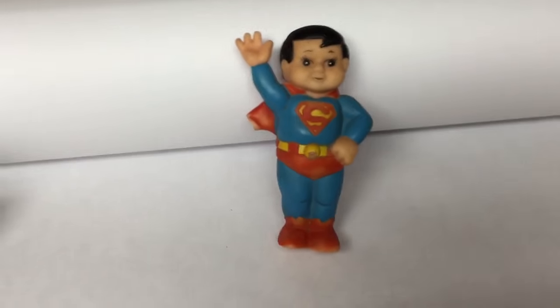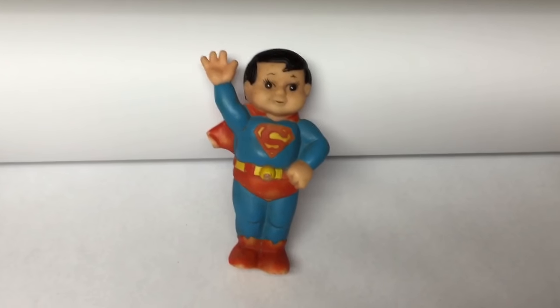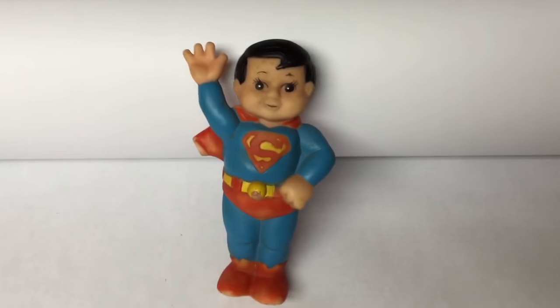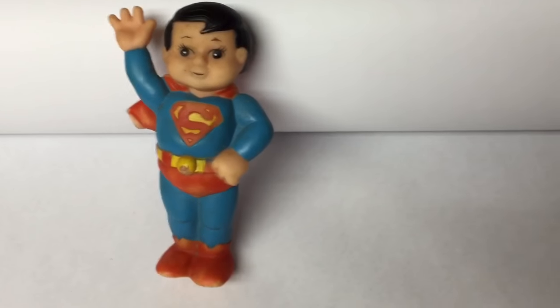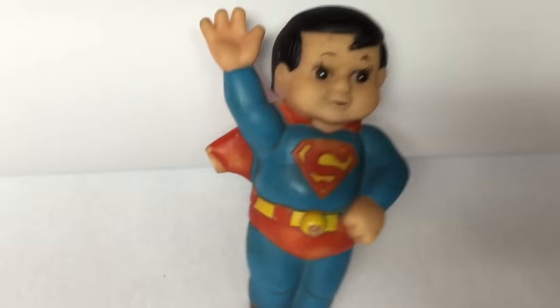This little Superboy figure sure had a lot of interest. I'd had it for a while — it was just like finding $20 in the bottom of a box lot at the auction. It didn't get thrown out. I just decided to list it and I got $20 for it, even with the little broken tip on the cape there.